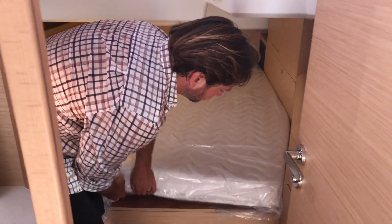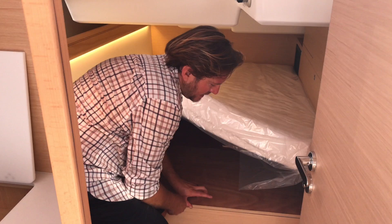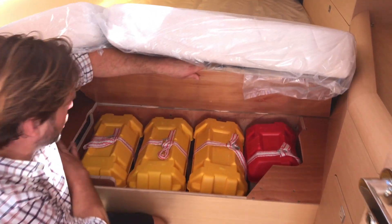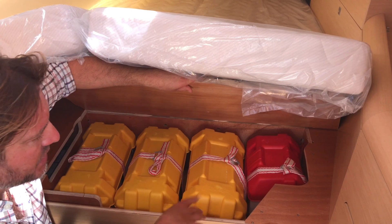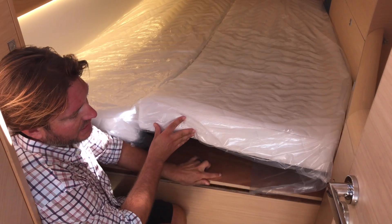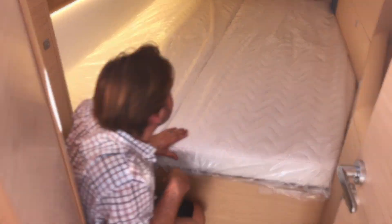Below the beds themselves house the batteries. This one section has three batteries and an isolated generator battery. On the opposite side in the other second stateroom I will show you the additional battery space.